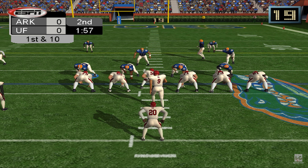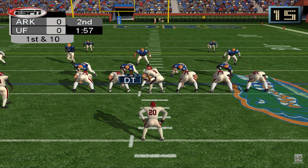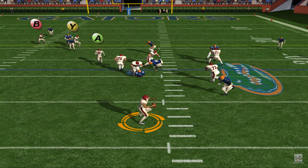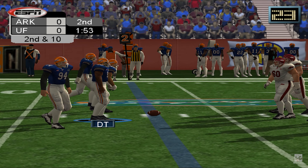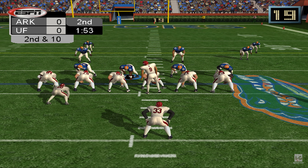Ball on the 34. Gets a block. Rose middle. Number 88 was the intended receiver on that play — incomplete. Number 88 had the ball in his sights, but the pass went way behind him. Second and 10.